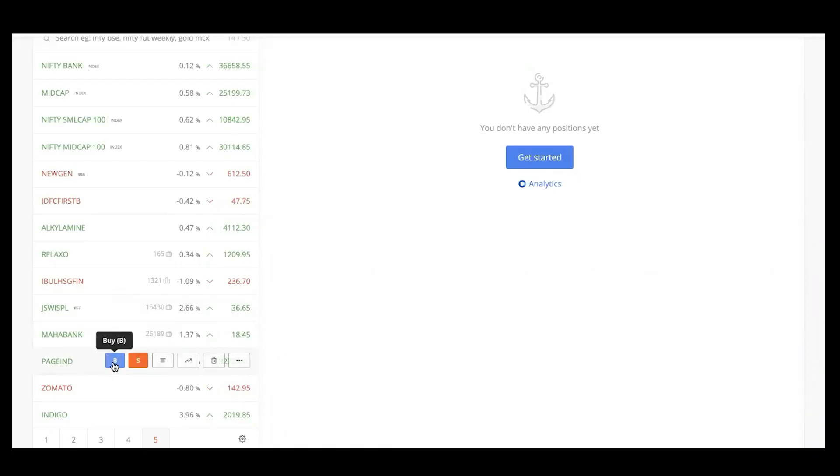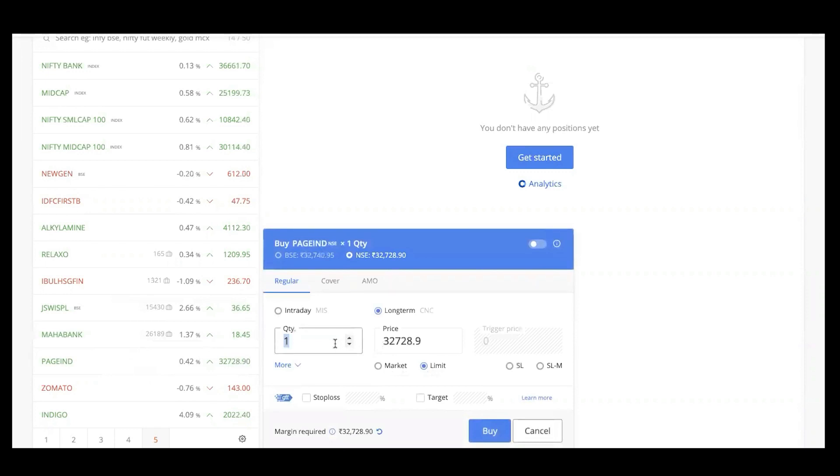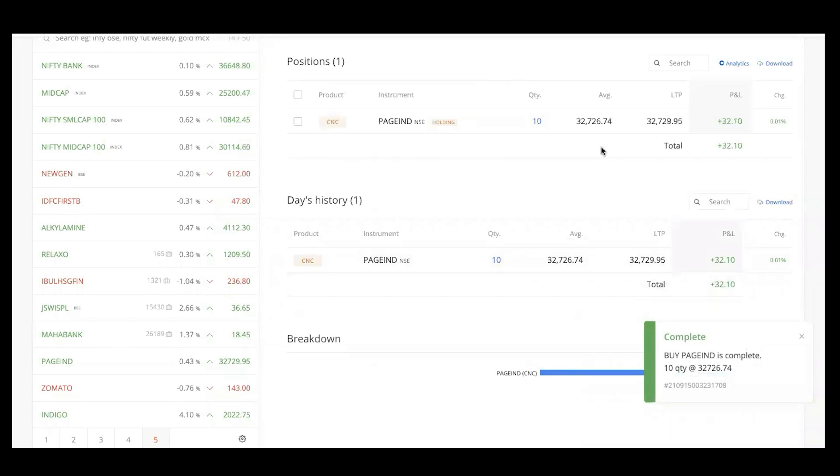I'm going to buy Page Industries. This is the first installment that I am putting in. I'll buy 10 stocks for now and subsequently I'm going to buy more. The buying is complete and my first installment has been done.